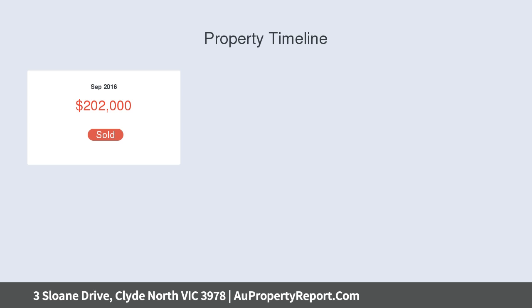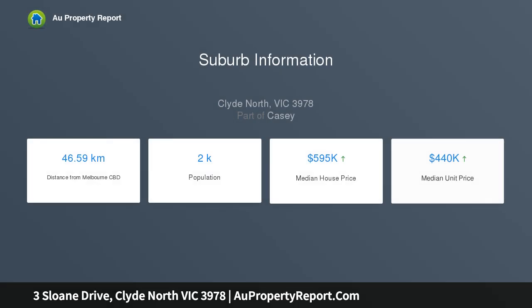Huge family and dining area. Spectacular kitchen featuring stone bench tops, tile splashbacks, built-in pantry, pendant drop lights, and stainless appliances.